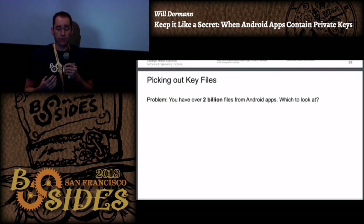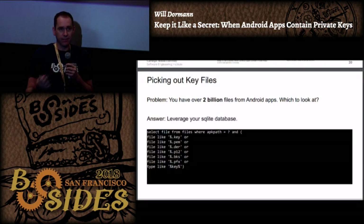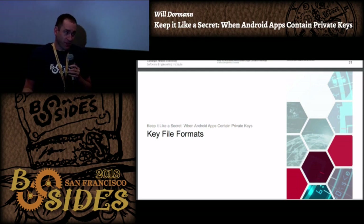Now that I've got this pile of Android apps with over 2 billion files, how do I know which ones are private keys? Using SQLite I can leverage that capability. I'm really just looking at file extensions, and the very last search term is the MIME type of the file, which would pick up Java keystore or anything with the word 'key' in it. So I'm casting a wide net - if somebody used a file type that androguard isn't aware of I might not see it, but I'm still able to see a lot of key files.